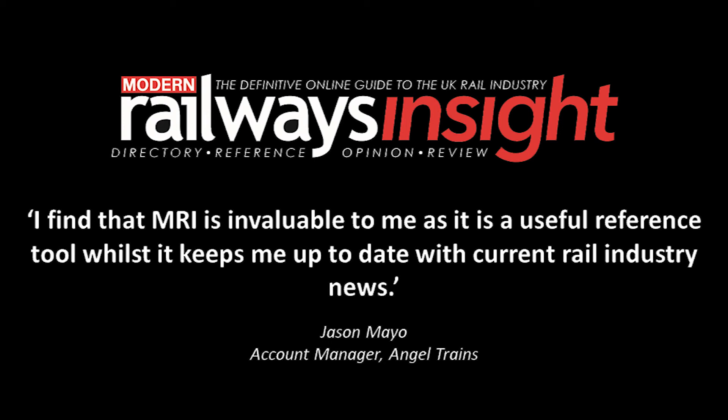Modern Railways Insight is strategic, informative, bespoke, and user-friendly. It's already used by companies from across the industry, including train operators, rolling stock leasing companies, manufacturers, suppliers, and consultancy firms.